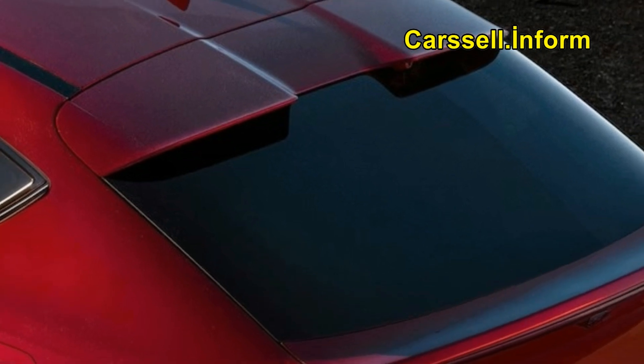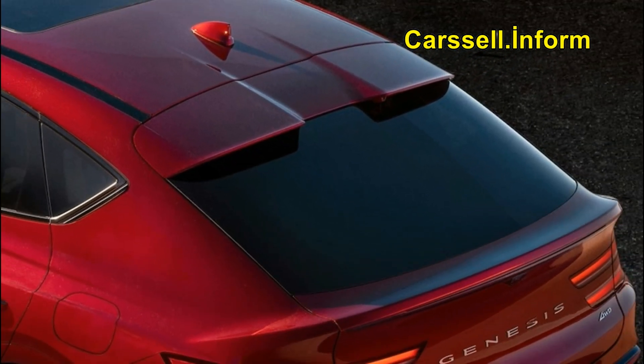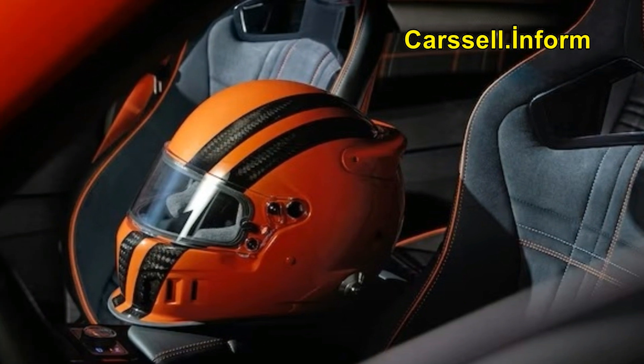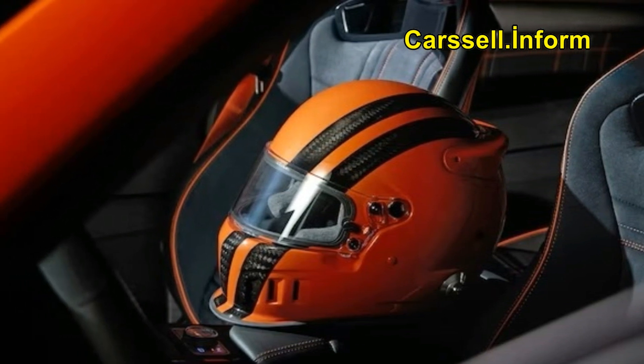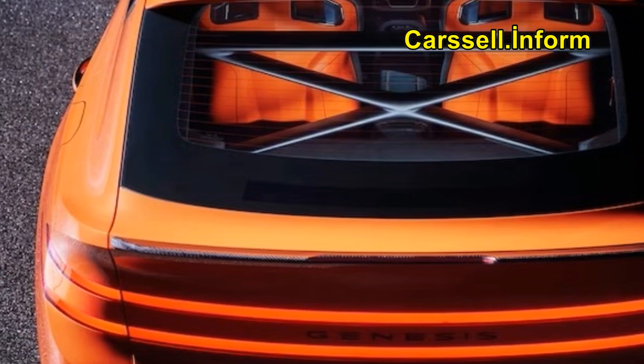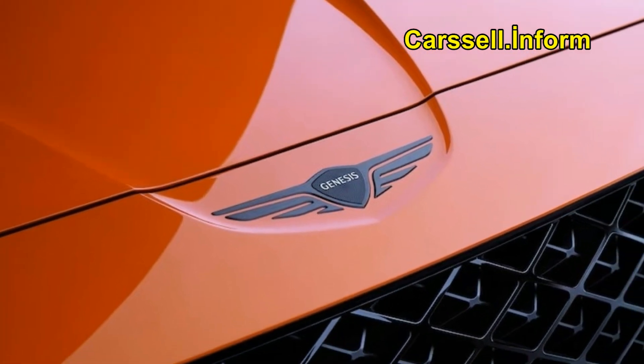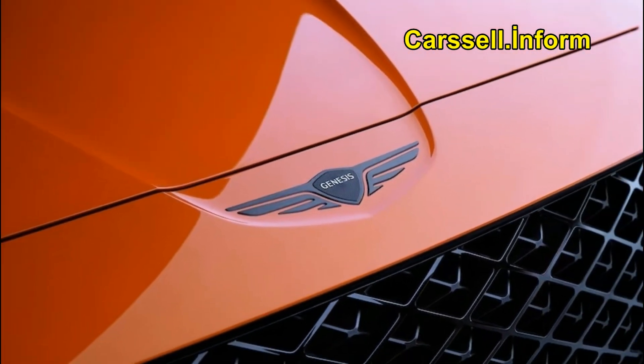Lest you think this exercise in new vehicle coverage is a waste of your time, just wait. We'd show you a picture of the display, but curiously Genesis hasn't released one yet. It's easier to imagine the also new this year crystal shift knob, as well as a new 14.6-inch rear seat display for streaming movies and such.